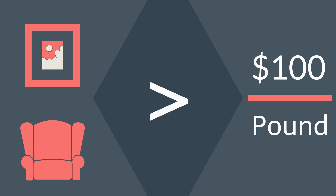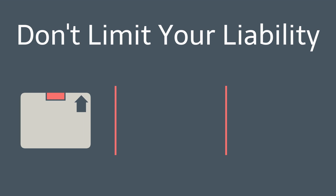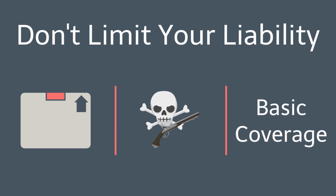Ask your estimator for the form if you have these items. Additionally, to help increase the liability of the moving company, avoid actions such as packing your own boxes, packing dangerous, hazardous, or perishable items without the movers' knowledge, or only having basic coverage. These will greatly limit the liability of the movers in the rare case of an item being lost or broken.